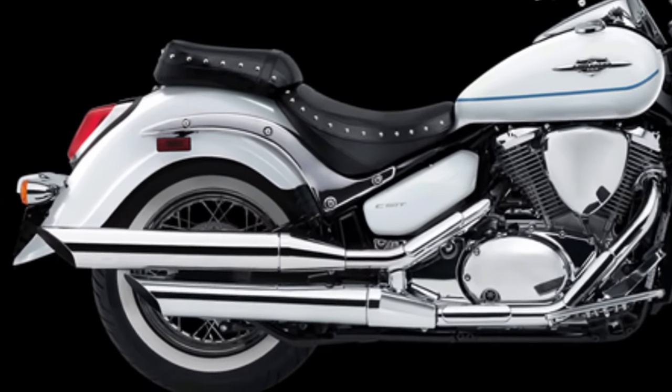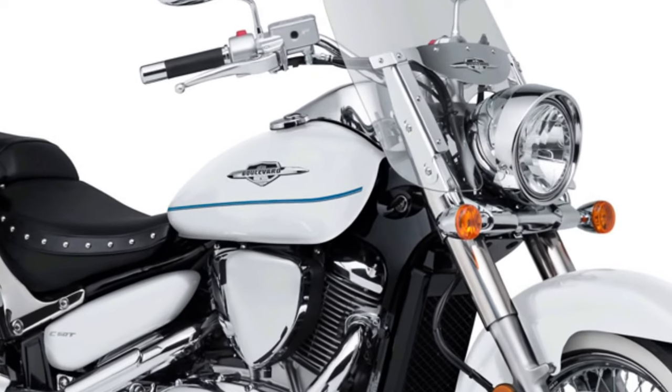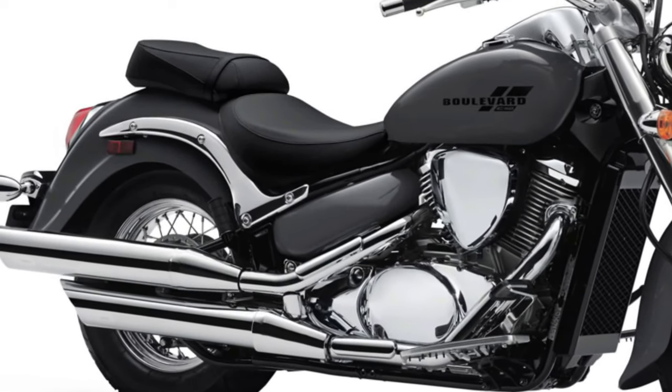Transmission: The Boulevard C50 features a five-speed transmission that complements the engine's characteristics, ensuring seamless shifting and optimal fuel efficiency.